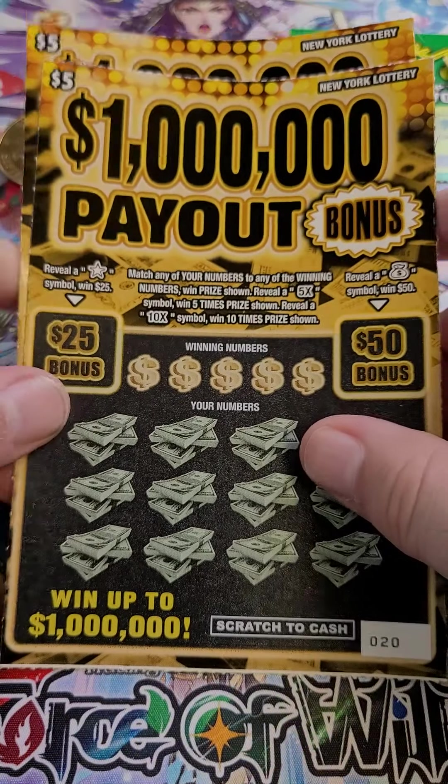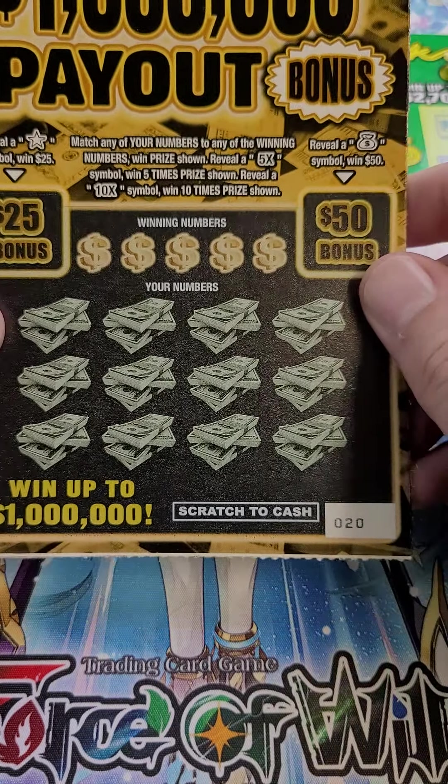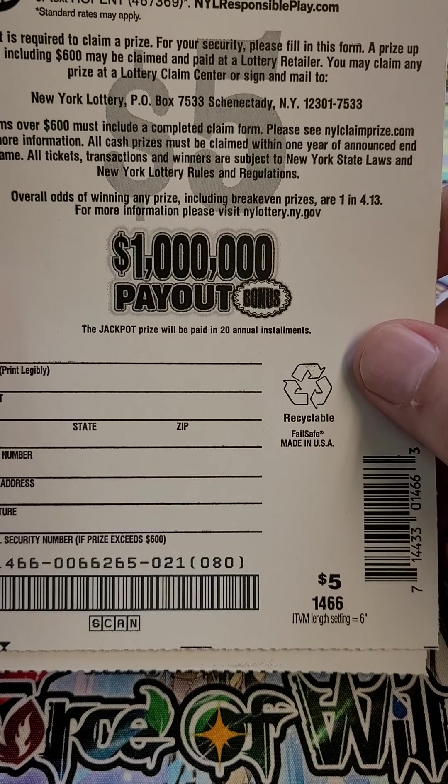Next, we got two $5 tickets, which are the $1,000,000 payout. Little bonus section — we got ticket 20 and 21. What's on the back here? One in 4.13.